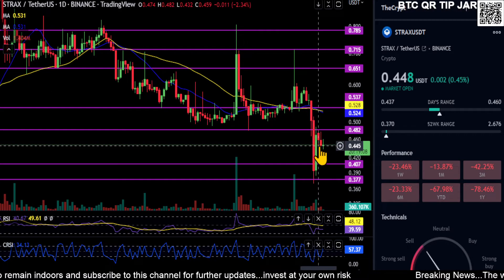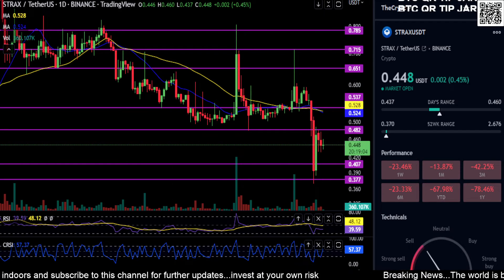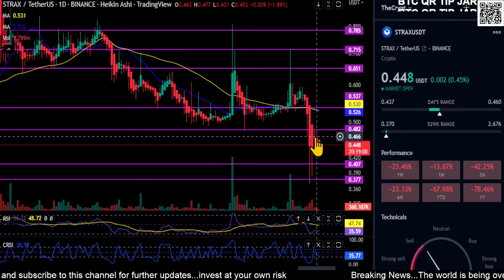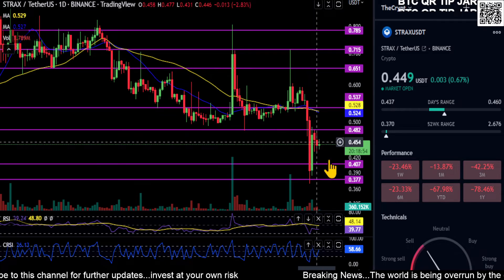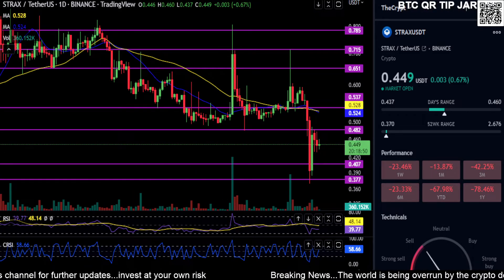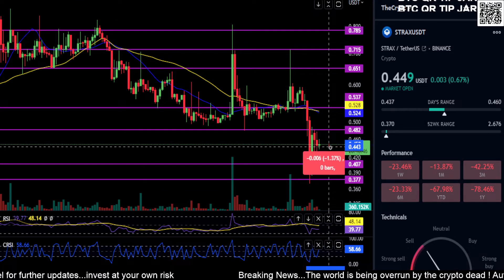It's just going sideways here in the middle of no man's land. The Heikinashi is printing red but there are wicks on both sides, so it's indecisive — the price really doesn't know what it wants to do at the moment. It may come back down here and retest support at 40 and then 37.